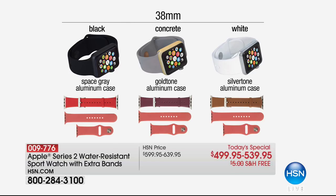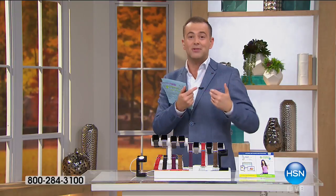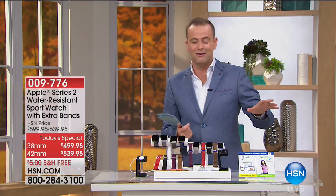In the 38mm you can choose the black, the concrete, or the white. Or if you go for the 42mm, you'll be able to choose that beautiful cocoa, the midnight blue, the grey woven, or the black woven. The leather straps that come with it would normally cost about $150 — they are included in the configuration.